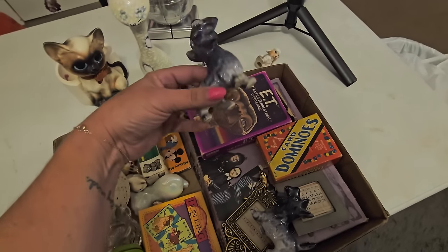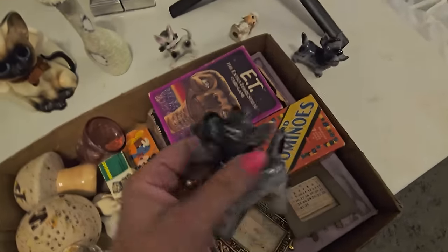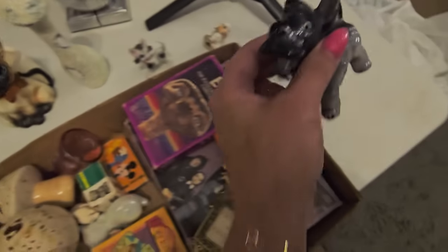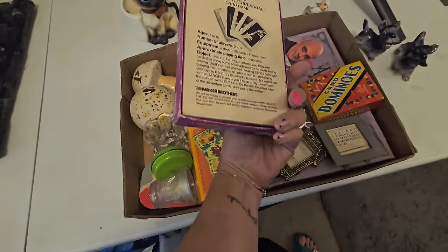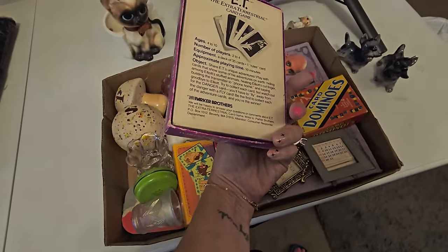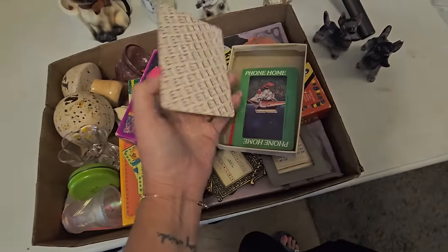These little shakers — they are Nesco. One of the little dogs has a little bit of a chip on his ear. But I still thought he was really, really cute. So I got the E.T. Extraterrestrial card games. I don't know if it's complete or not, I gotta count them. But I thought if anything, I can use them as package toppers.